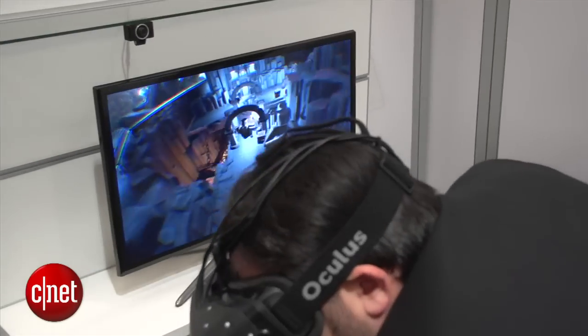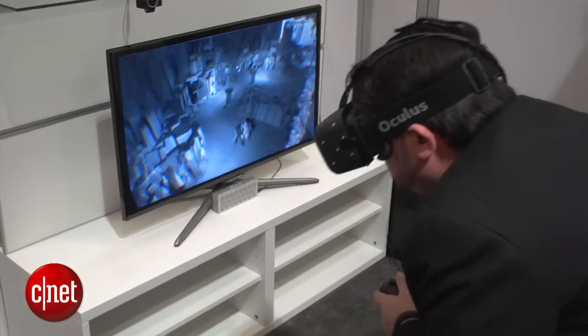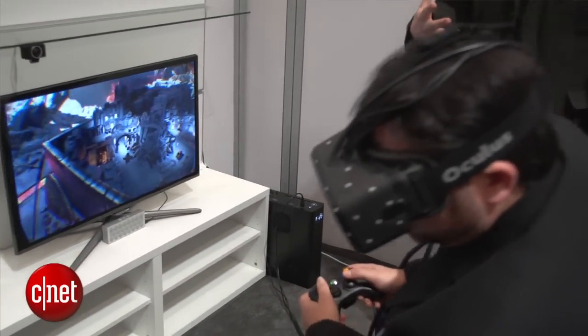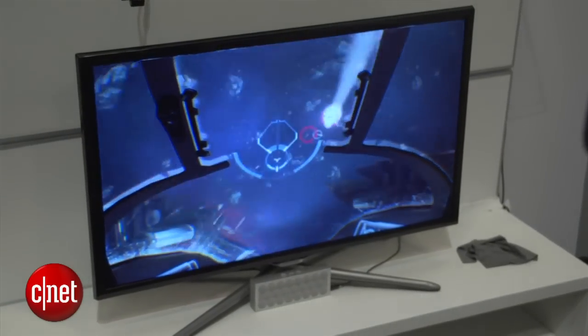We got a look at two different game demos. One is a tabletop D&D-type game where you can move your head down and really get into it, and the other one is a game called EVE Valkyrie, which is a space dogfighting game where you're moving around and shooting ships out of the sky.